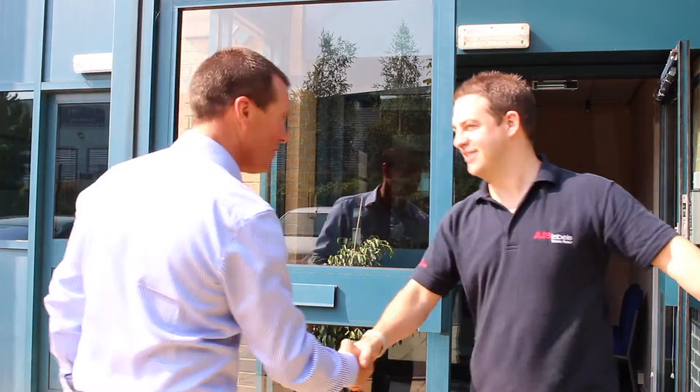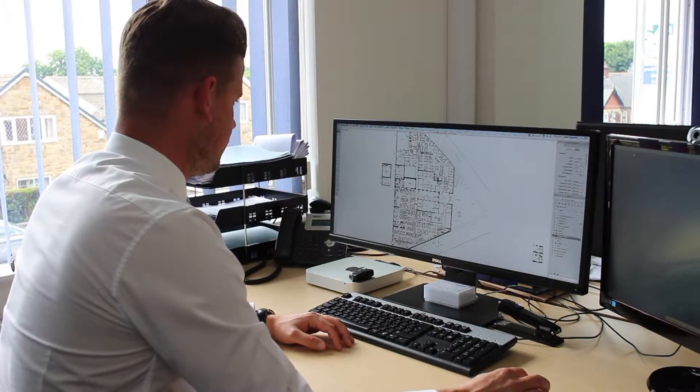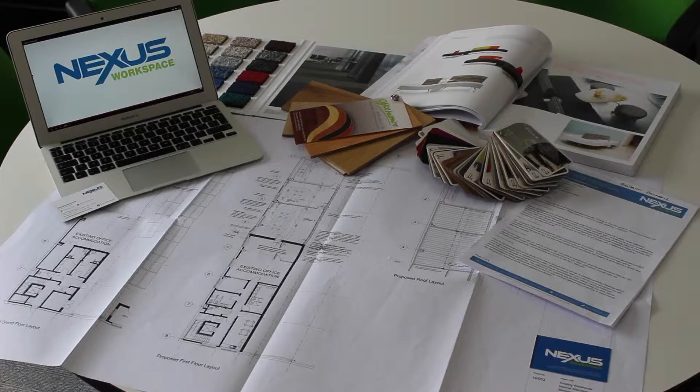We will visit your premises, conduct a site survey and provide you with detailed drawings and a comprehensive quote, all for free.